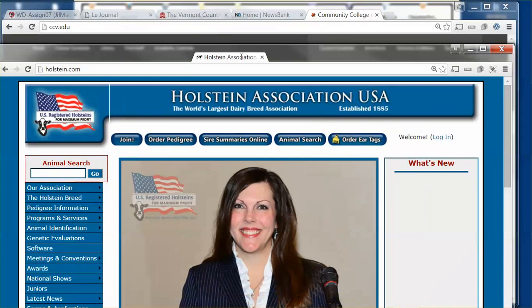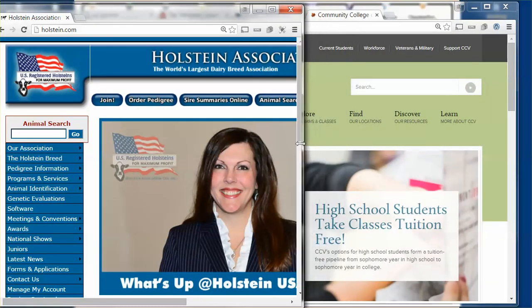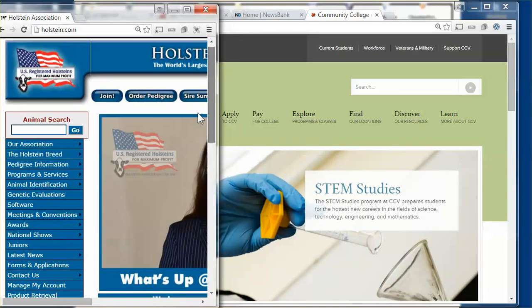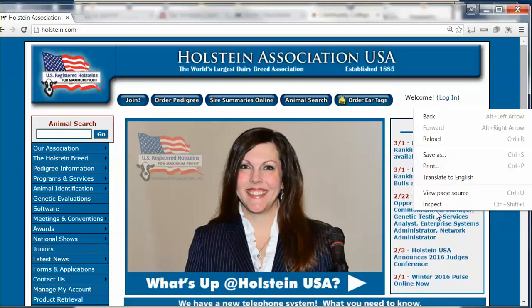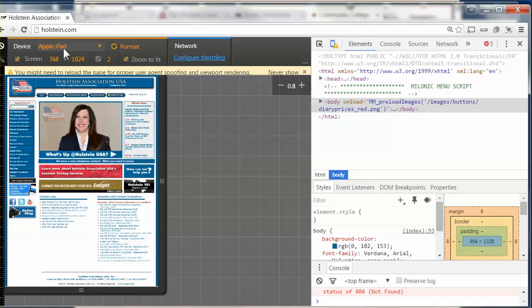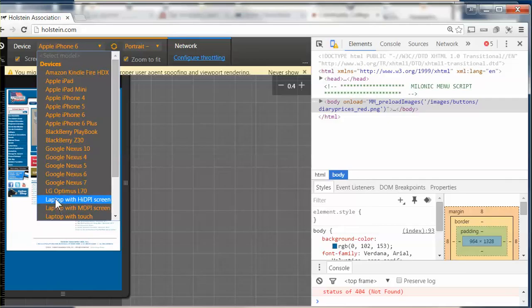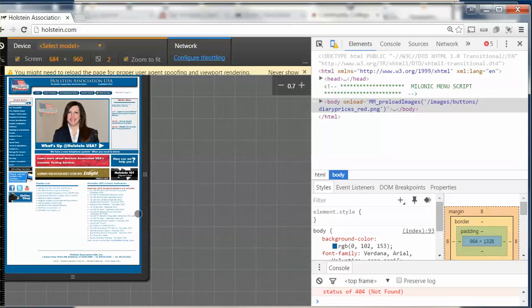We're going to pull out Holstein first. When we look at Holstein and narrow it like we were on a phone, notice how all we really have are scroll bars — it doesn't really adapt well. If we right-click it and go to inspect it using our Google Inspection Tools, we can see what it looks like on an Apple iPad — it goes okay. On an iPhone it adjusts. On a Google Nexus machine it's not bad. So it's adaptive for different types of systems.